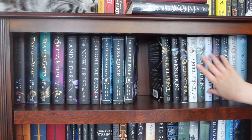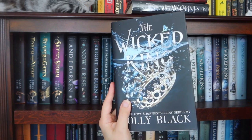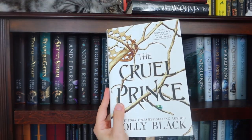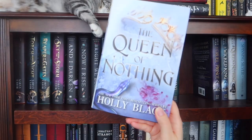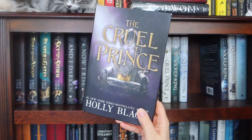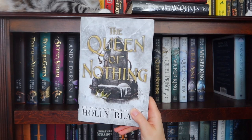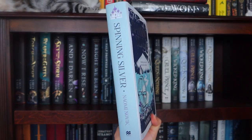And I have all my Folk of the Air books. The Barnes and Noble edition of The Cruel Prince, the Barnes and Noble edition of The Wicked King, the Barnes and Noble edition of The Queen of Nothing. Then the regular hardcover of The Cruel Prince, the regular hardcover of The Wicked King, the regular hardcover of The Queen of Nothing. The Owlcrate edition of The Cruel Prince, the Owlcrate edition of The Wicked King, and the Owlcrate edition of The Queen of Nothing. Last is the UK hardcover of Spinning Silver.